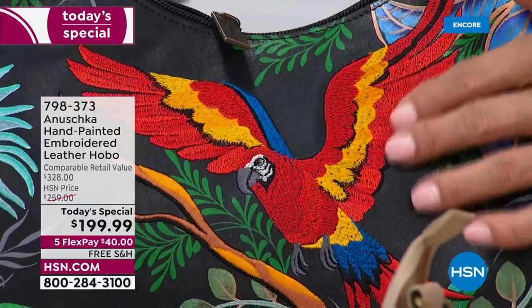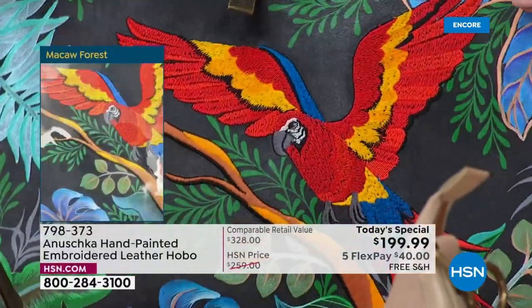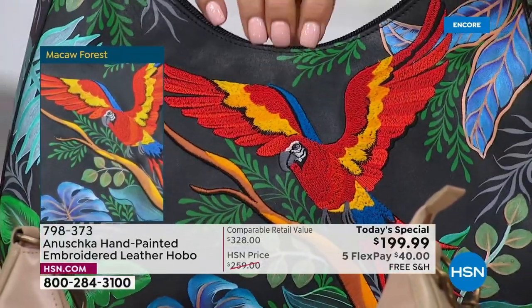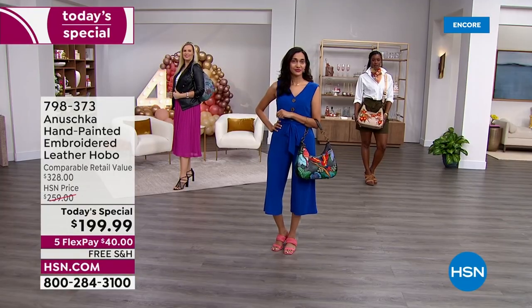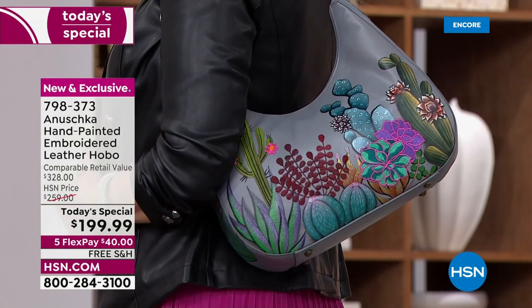A bag like this takes 60 days to make in our workshop from start to finish. It's first hand-cut, then painted — the drawing and painting takes time, the paint has to settle into the leather. Then the embroidery takes many hours because that's like 90,000 stitches just for the bird. So it is incredible.